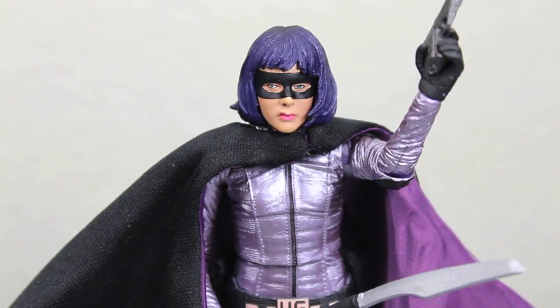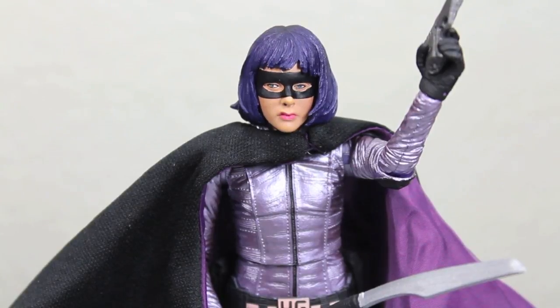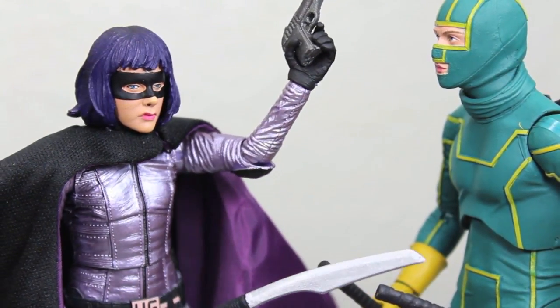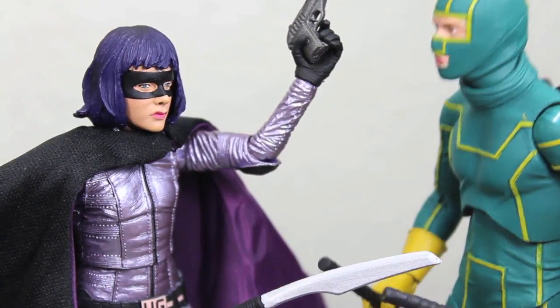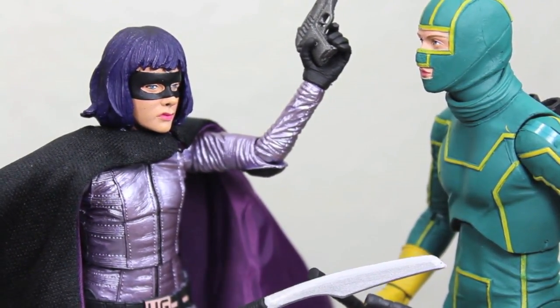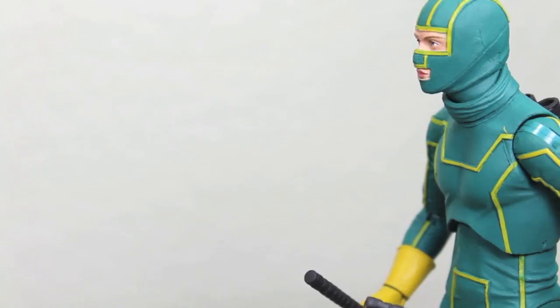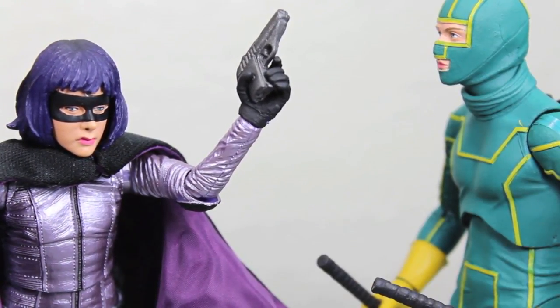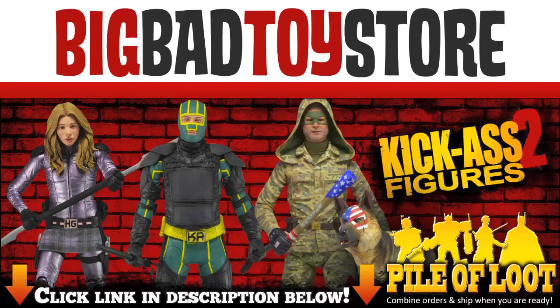Game on. Whoa, whoa, Mindy. What do we say about swearing? Don't do it. You know what you have to do. Put a dollar in the swear jar. It's already full. I swear, forget the swear jar, you're gonna need a swear garbage can. Get your kick-ass figures at BigBadToysR.com. Link in the description. They kick ass.